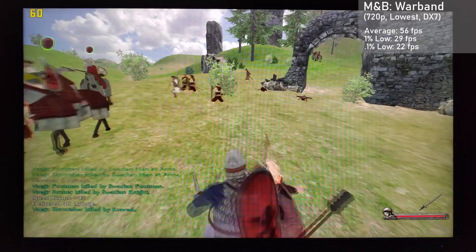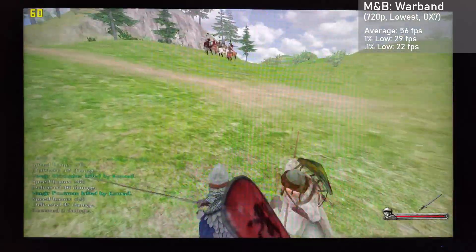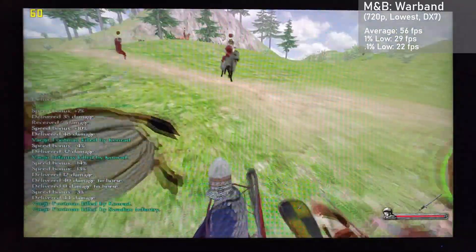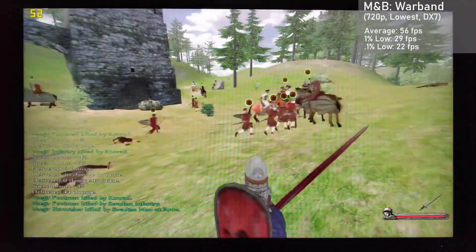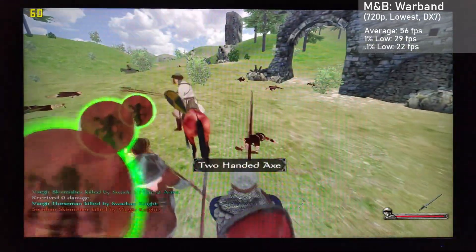Next up is a really demanding game. Hell, it might as well have been the Crysis of its era, and that's Mount & Blade Warband. Using 720p with the low settings and DirectX7 mode, we averaged 56 frames per second, with 1% lows down to 29. It looked like a Nintendo 64 game — I mean it looked great considering the hardware we're running — and remember from before, the human eye can only see 10 giga rays per second. Overall it was an excellent showing from this capable GPU.